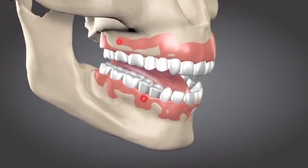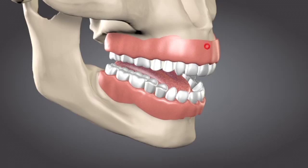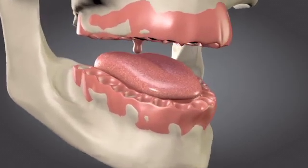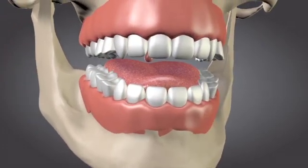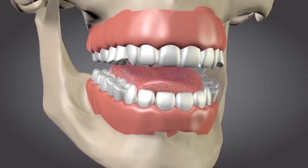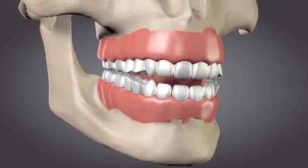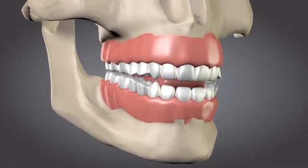Therefore, a person may have sore spots and feel more discomfort under his or her dentures. If a person has lost many teeth, their tongue often enlarges to fill the now empty space. At the same time, people start using their tongue to keep their dentures from moving. Their tongue may take a more active role in the chewing process, and this leads to the dentures feeling less stable.